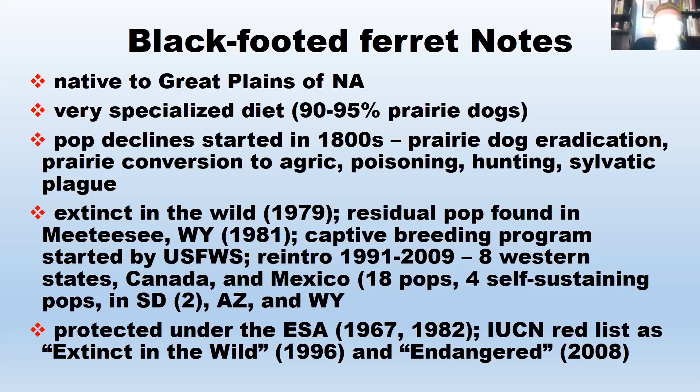Ferrets were declared extinct in the wild in 1979. Two years later, a small residual population was found in Meeteetse, Wyoming, and the Fish and Wildlife Service started a captive breeding program. They began being reintroduced in the early 1990s and are still being reintroduced today — into eight different Western states, Canada, and Mexico. The most current numbers show 18 populations, with only four self-sustaining ones: two in South Dakota, one in Arizona, and one in Wyoming.